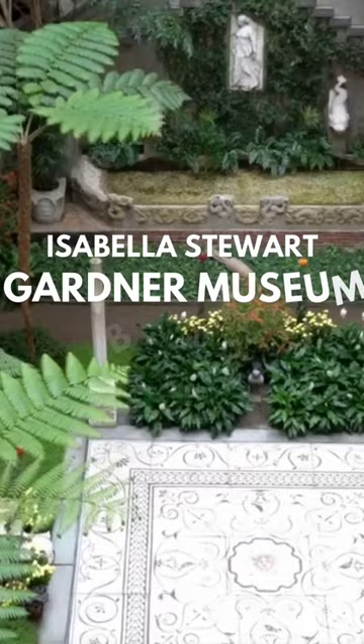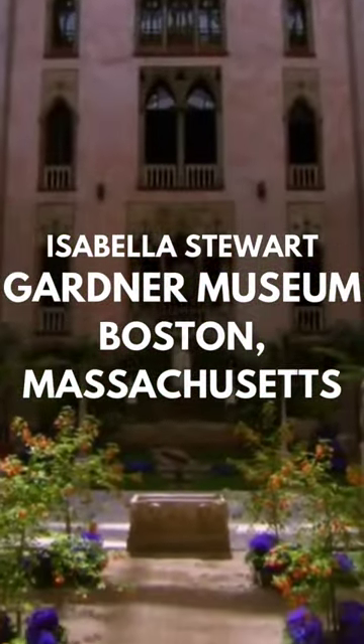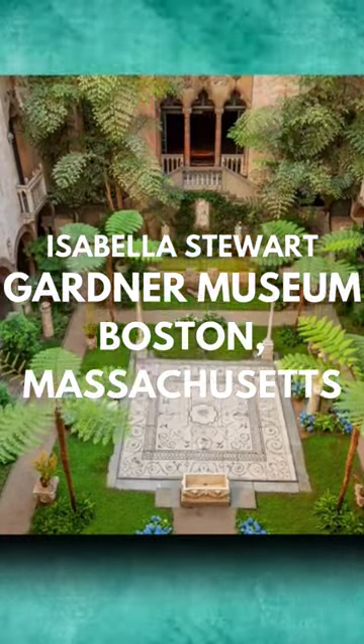Isabella Stewart Gardner Museum. Set in a building its eccentric creator modeled after a 15th-century Venetian palace, the Isabella Stewart Gardner Museum displays its collections in rooms surrounding a four-story central courtyard filled with flowering plants and fountains.